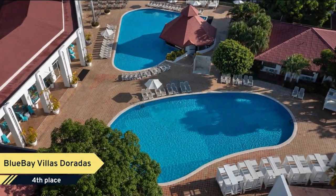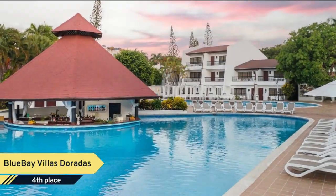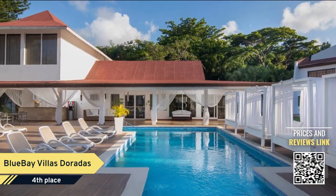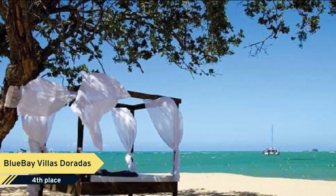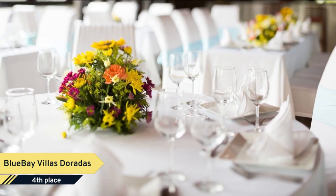Number 4: Blue Bay Villas Doradas. The Blue Bay Villas Doradas is an all-inclusive resort designated exclusively for adults. It is located next to Playa Dorada and adjacent to an 18-hole golf course. This resort offers accommodation in large and quiet, beautifully decorated guest rooms as well as luxurious suites with beautiful bedrooms for relaxation, terrace, and hot tub where you can easily get away and chill out.